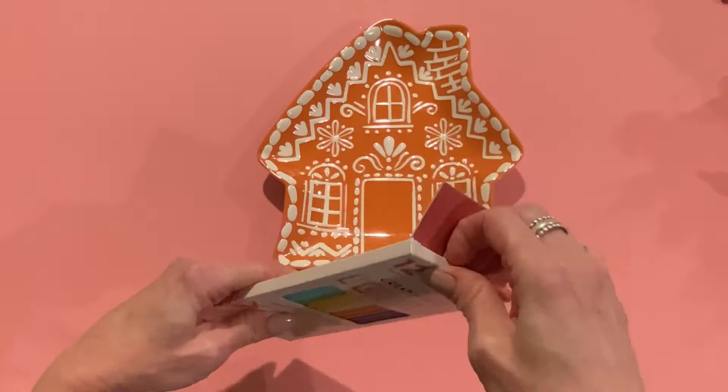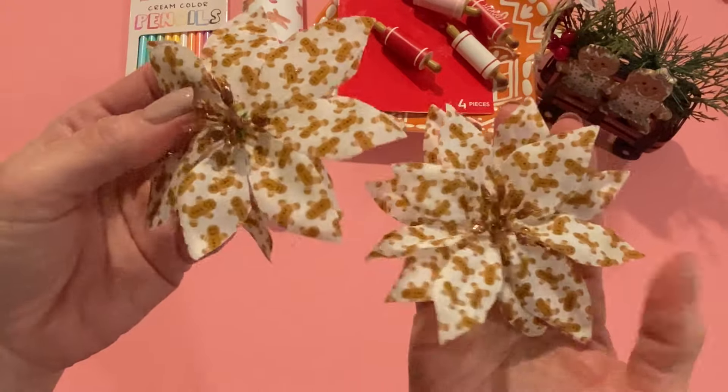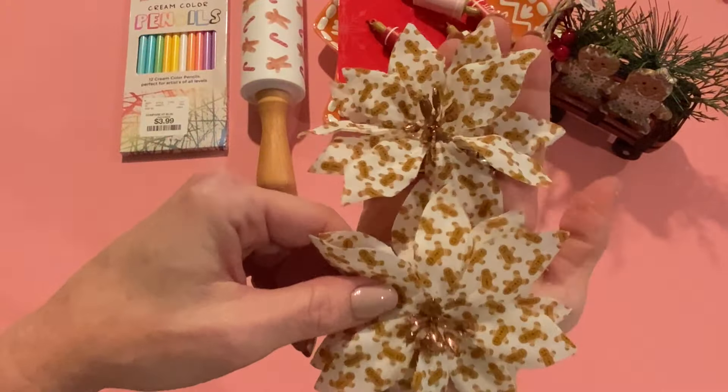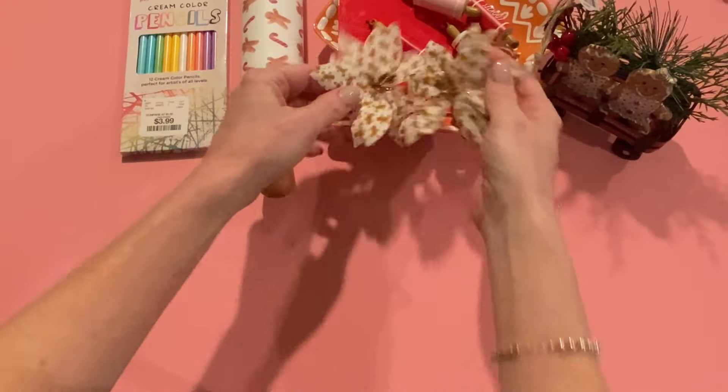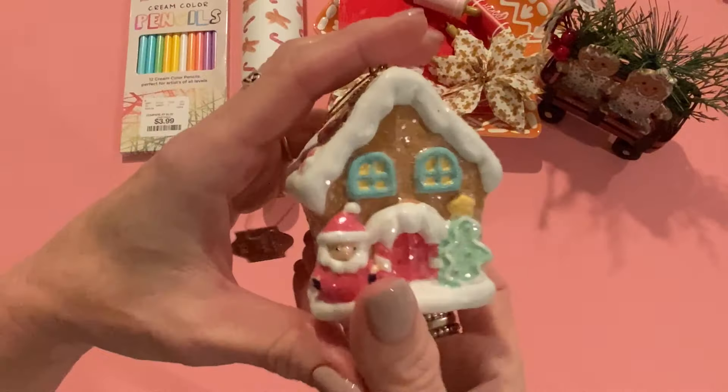I also got two of these cute little flowers — they have little alligator clips on them and were 60 cents each. The fabric features little gingerbread guys and they have gold glittered stamens. They have a big version too, but I thought the smaller size would be more manageable. At 60 cents each, that's $1.20 for both — I thought they were really cute.